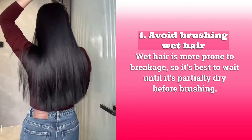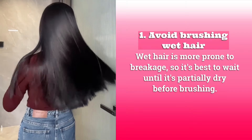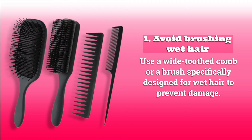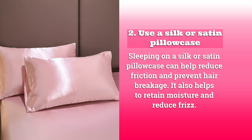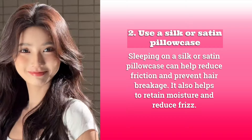Hair care tips! One: avoid brushing wet hair. Wet hair is more prone to breakage, so it's best to wait until it's partially dry before brushing. Use a wide-toothed comb or a brush specifically designed for wet hair to prevent damage. Two: use a silk or satin pillowcase. Sleeping on a silk or satin pillowcase can help reduce friction, prevent hair breakage, retain moisture, and reduce frizz.